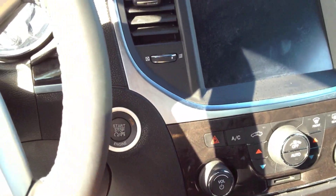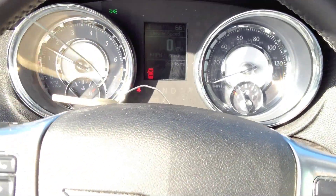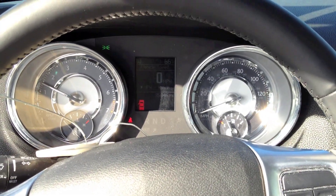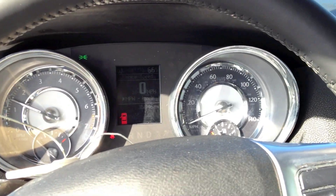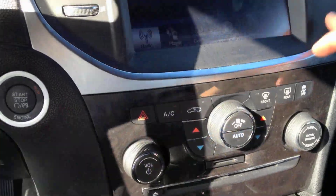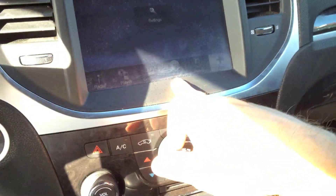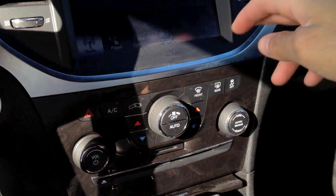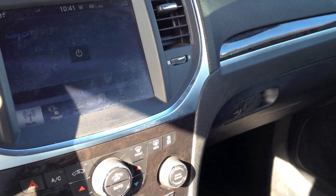Push button start. The instrument cluster was nicely updated, though. The older 300 had a rather ugly instrument cluster — very cheap-looking. You can see the infotainment center. It doesn't seem to have nav. I think of it like a dummy version of my Ford Touch without nav, I guess.